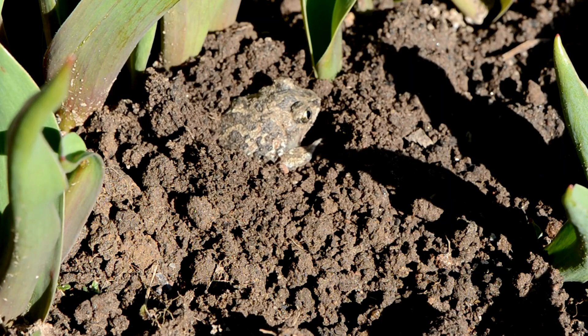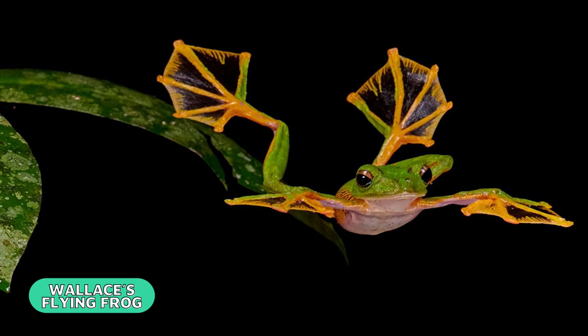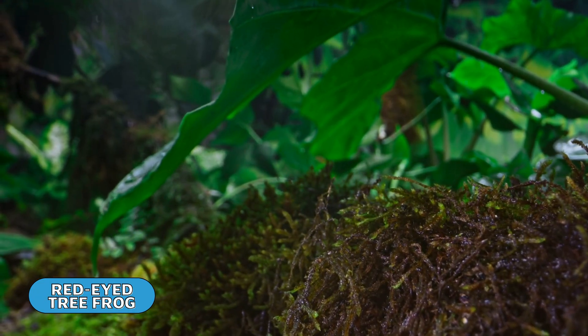Frogs are one of the most abundant amphibian groups on the planet. There are frogs that dig, frogs that climb, and even frogs that fall with style. Thanks to their strong back legs, they are able to jump distances up to 20 times their own body length.